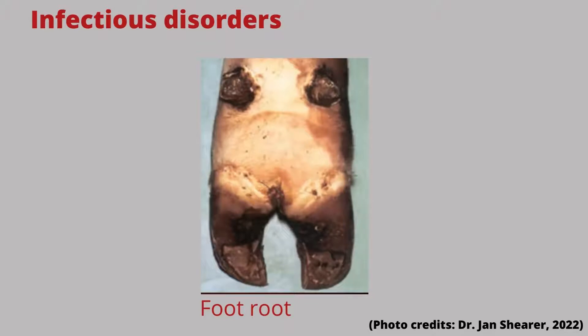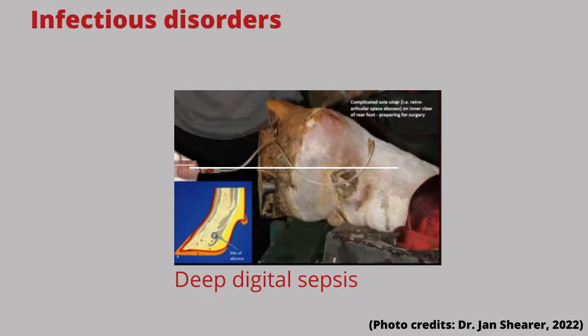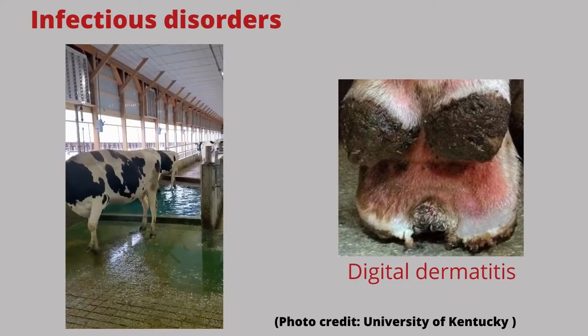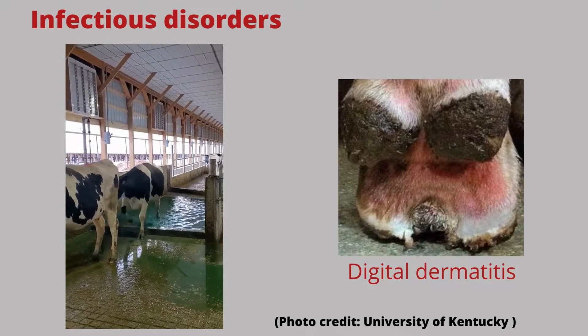The other main types of lameness are infectious disorders. Foot rot is a very painful infection of the tissues surrounding the hoof; there is normally a lot of swelling between the claws, and treatment generally requires systemic antibiotics. Deep digital sepsis is when the cow has an infection which has moved up her leg into deeper tissues or joints; it causes pain and swelling and is difficult to cure. Digital dermatitis is a contagious infection, also called hairy heel warts or strawberry heel. The use of a foot bath is the best prevention for digital dermatitis, which is a very common lameness issue on dairy farms. All three of these infectious conditions are very painful and require treatment.